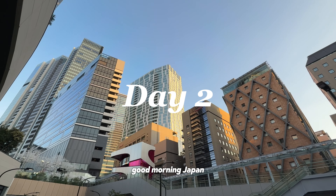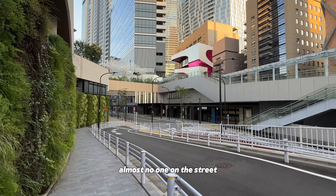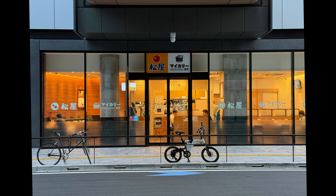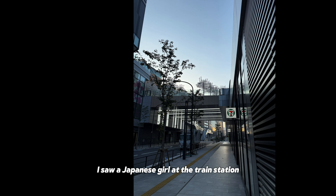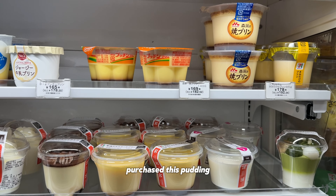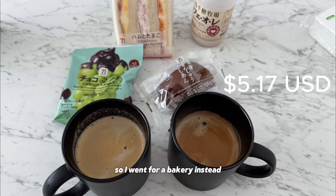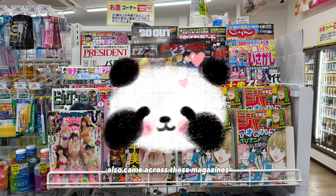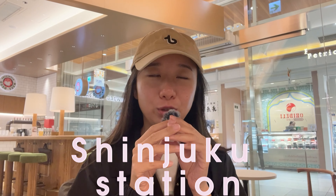Good morning Japan! Almost no one is on this street, with only a couple of restaurants open early. I went to check out a 7-Eleven to get some quick breakfast. I saw a Japanese girl at the train station purchase some pudding — I was really tempted to get it, but it was too early and a bit cold, so I went to a bakery instead. Hey y'all, it's my second day in Japan and I'm at Shinjuku.